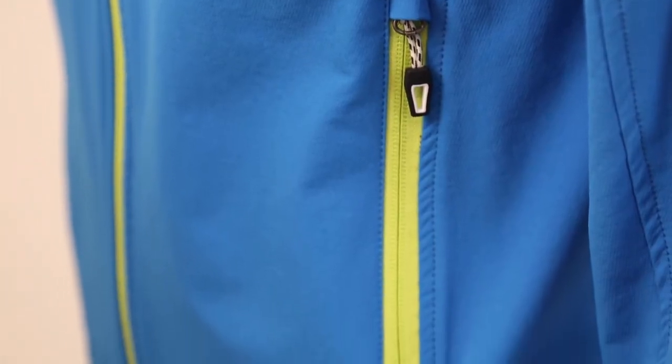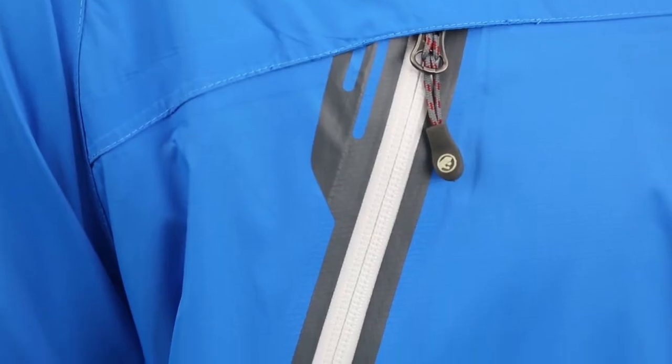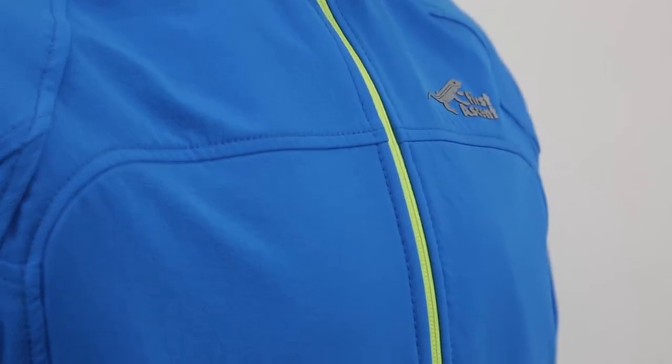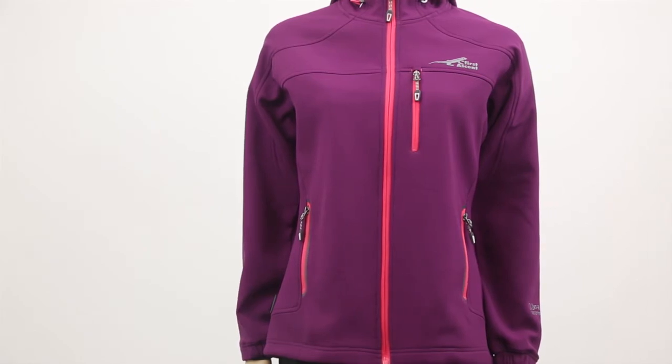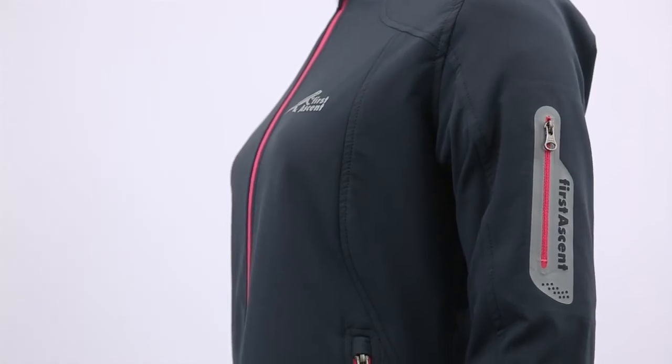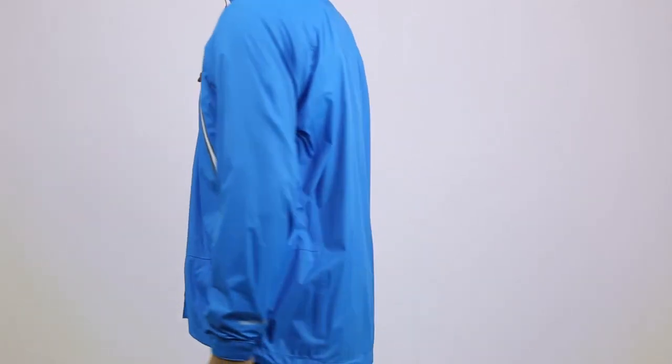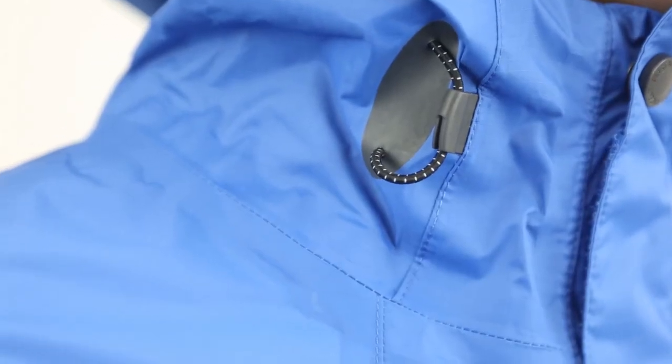The outer layer is the final layer of clothing and it forms the barrier between you and the conditions you are facing. The main objective of the outer layer is to protect you from the wind, rain and snow. There are various types of outer layers and they are generally known as shell garments. A fully waterproof garment will be referred to as a hard shell, but there are also lightweight windproof garments for less extreme conditions.